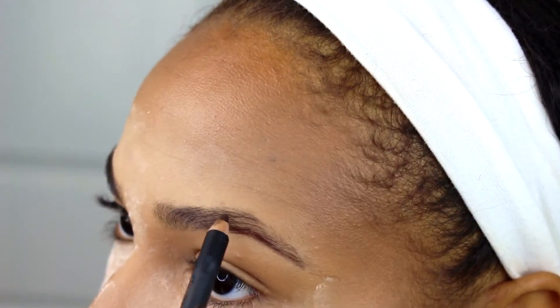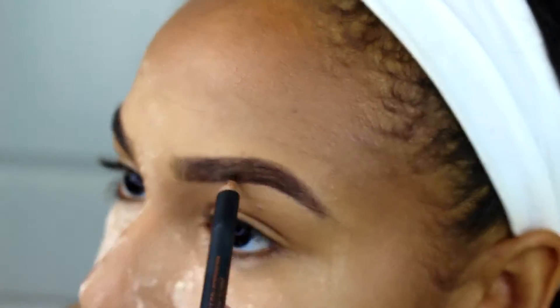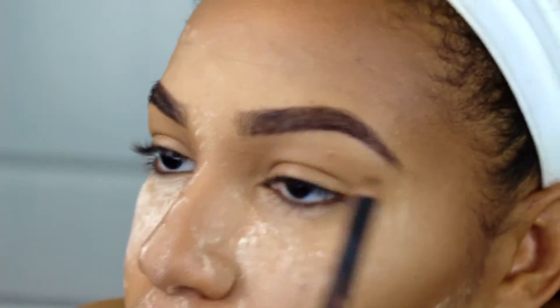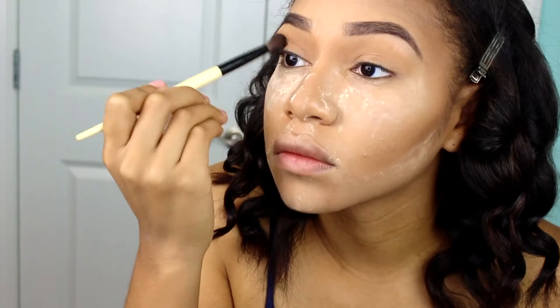For this get ready with me I'm just going to go ahead and fill my brows in with Anastasia Beverly Hills, and then I'm going to clean them up with my concealer — one more time to make sure my brows are perfect.